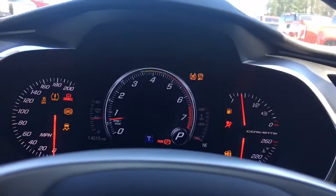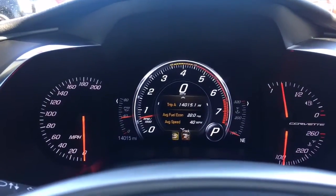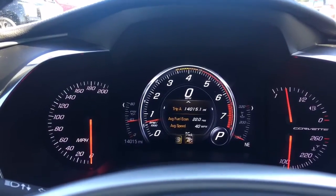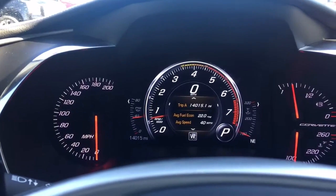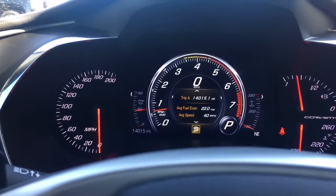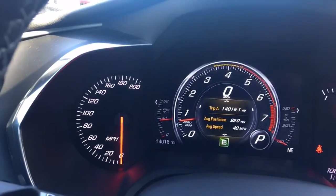Right there is push to start, and it's got paddle shifters. I'm going to go over some of the cool things this vehicle can do. You've got your trip and different driving modes — weather, sport, touring, and eco. So there are just different driving modes you can have on the Corvette. You don't always want to race, right?